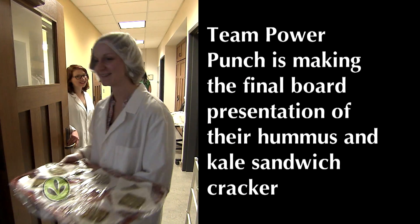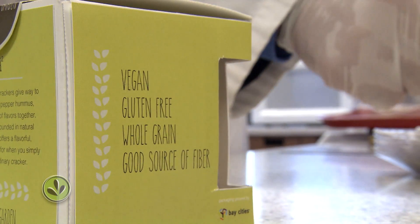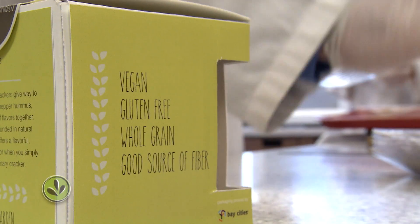Our students are up-to-date on these trends, and sometimes they find out it's not an easy thing to make something gluten-free or vegan. It's a really a challenge for them to do that.